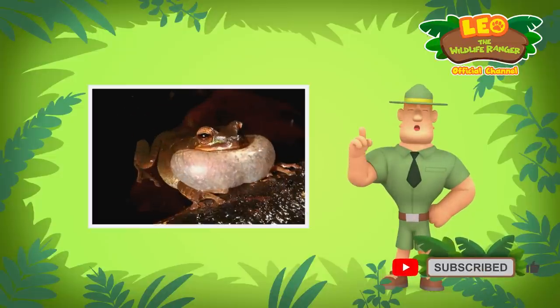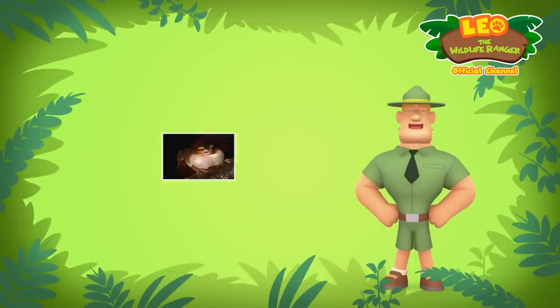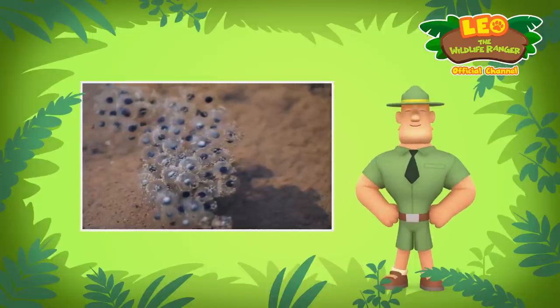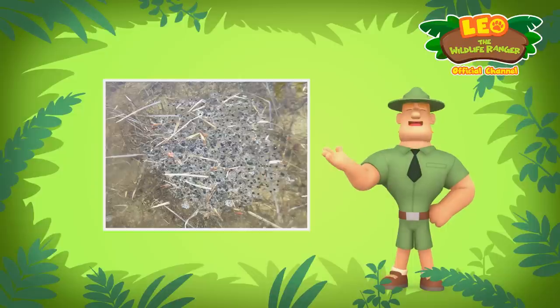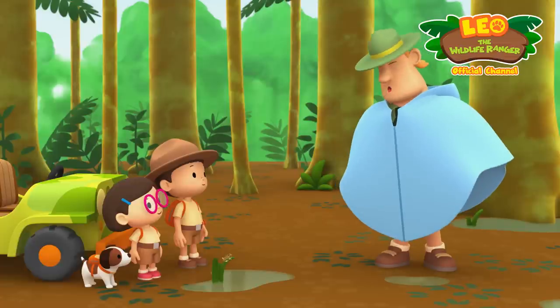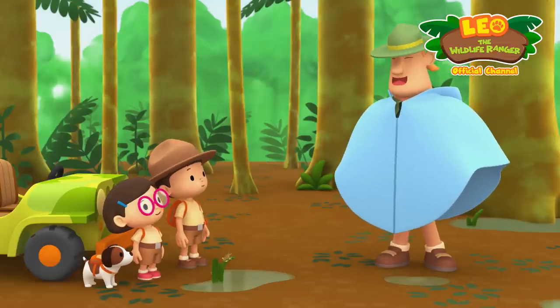Male frogs gather around still water and wait on the leaves of plants. As they do this, they call out to the females to attract them. Once the male finds a mate, the frogs breed and the female lays her eggs above the water. The eggs are laid in special foam nests hung on leaves or twigs. During heavy rain, the tadpoles that hatch from the eggs are washed down into the water.